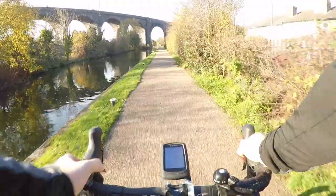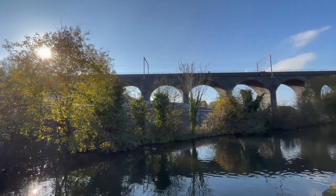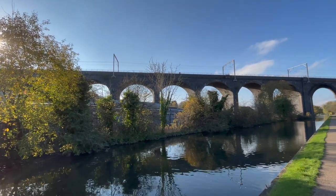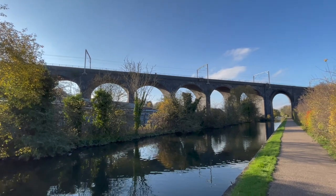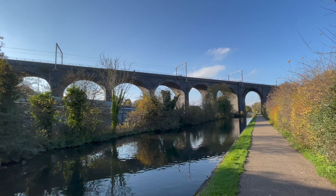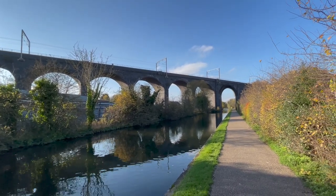This was built between 1847 and 1849 by Robert Stevenson and William Baker, and it formed part of the line between Birmingham and Shrewsbury. This impressive looking viaduct is Grade 2 listed and it consists of 12 arches, with the arch that crosses the canal on the skew compared to the other ones, apparently making this viaduct fairly unique.